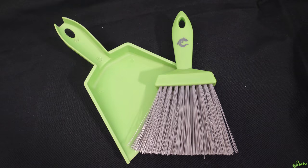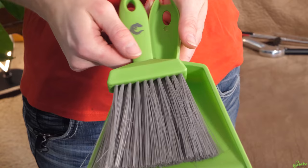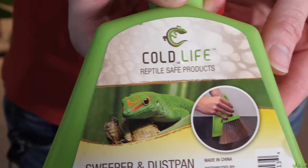To aid in cleaning, consider buying a reptile owner a small dustpan and broom. These come in very handy during cleaning time and are sold in many hardware stores in many shapes and sizes. I've tried several, but prefer the Cold Life brand because it's small enough to easily maneuver in my reptiles' enclosures compared to the larger ones that are sold.